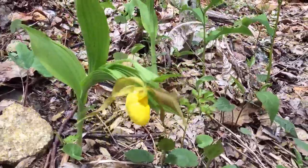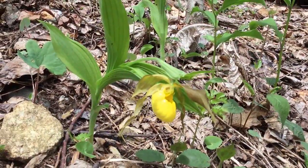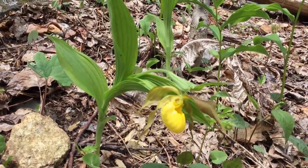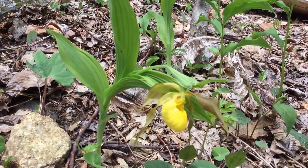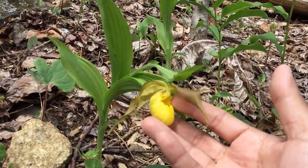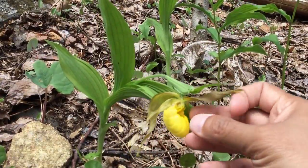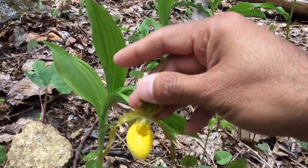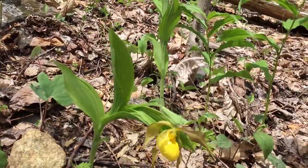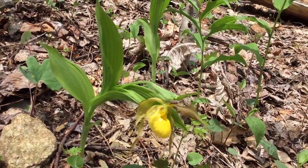That means many wildflowers — from the trilliums and so forth that you see here, to our native orchids, of which there are several different kinds — can survive because this area is well managed and there's not an overabundance of white-tailed deer. It's a beautiful native orchid: lady slippers, moccasin flower, yellow lady slippers — a native orchid of our rich woodlands.